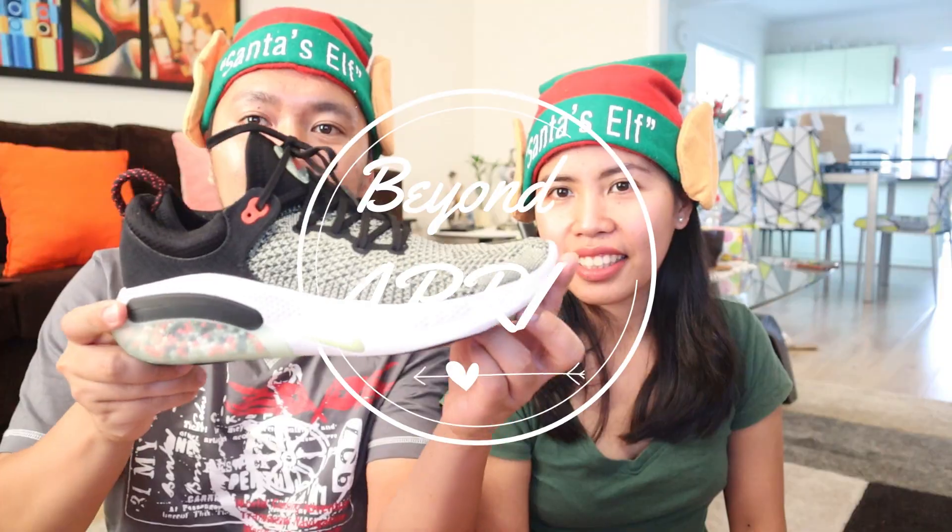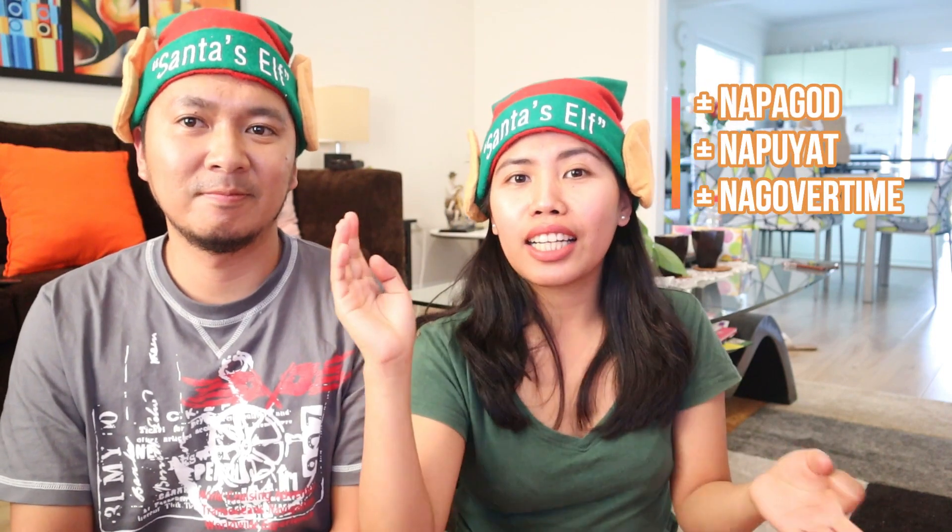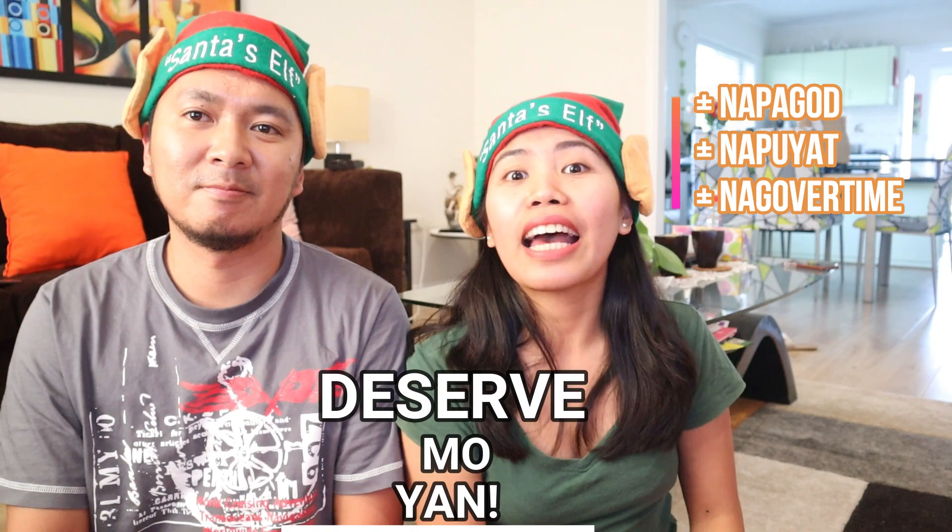Hey guys! Welcome back to my channel! So for today's vlog, since it's Christmas and we have a Christmas cup, we are Santa's Elf today. We are gonna open our gifts to ourselves. I read the note from a Facebook post that said you've worked hard this year, you're tired, you deserve something! Go and buy! This is what we bought for ourselves, because we know it's hard to earn money, but this is a gift for ourselves for working hard this year.